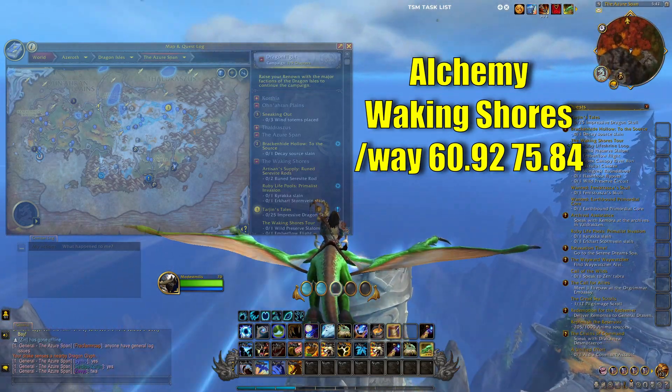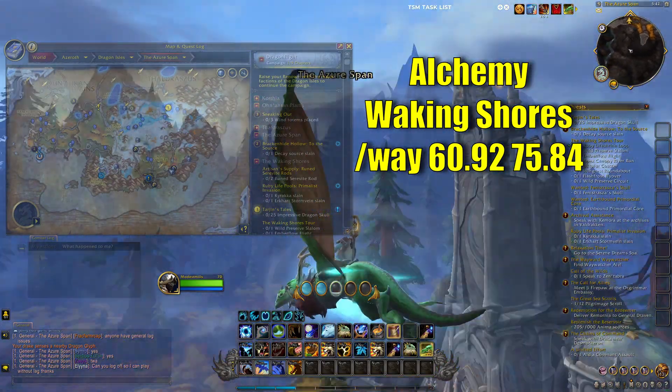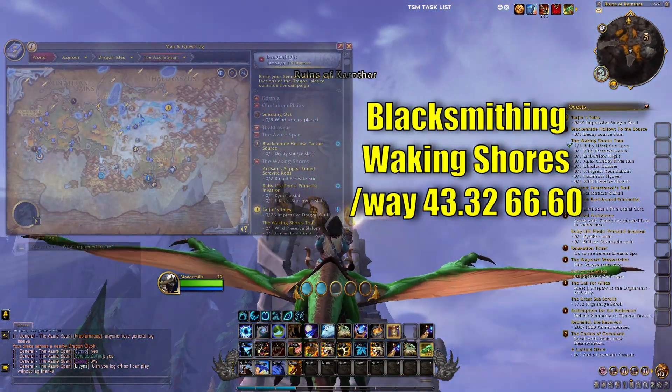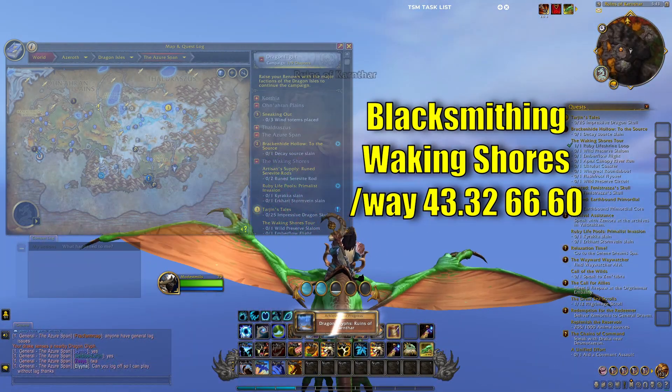For alchemy, you're going to want to go out to the Waking Shores at Waypoint 60.92, 75.84. Blacksmithing, you're going to want to go to the Waking Shores, Waypoint 43.32, 66.60.